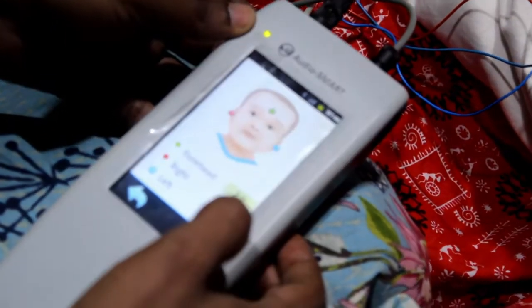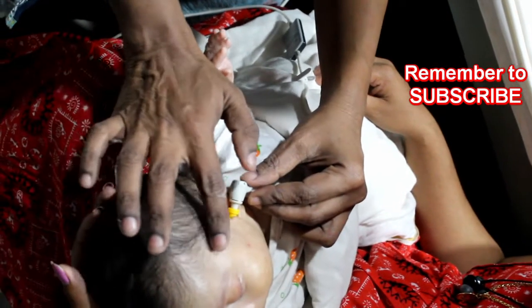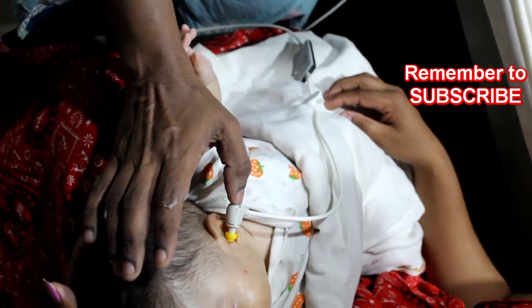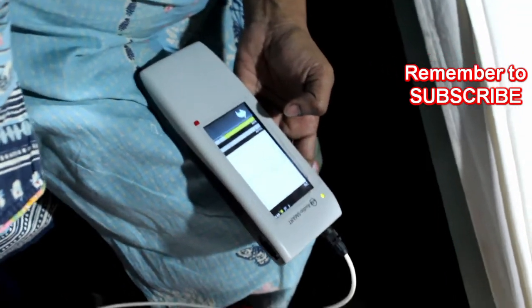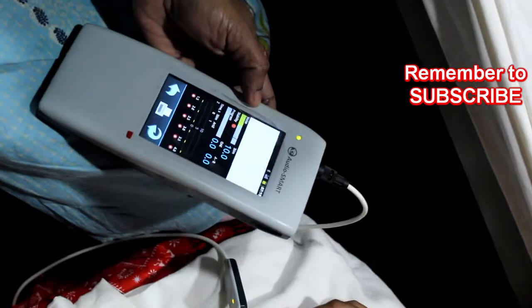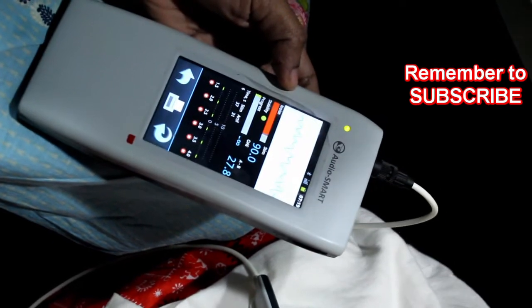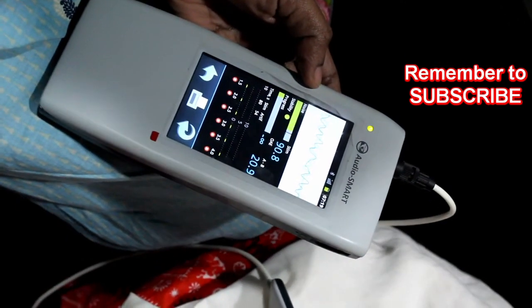The first test is otoacoustic emissions. OAE are low-intensity sounds generated by the cochlea, probably by active mechanical contraction of the outer hair cells. In screening procedures, we use transient evoked otoacoustic emissions. Click sounds are given and the otoacoustic emissions are recorded by using a plastic probe.